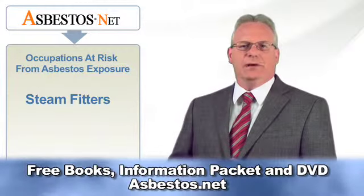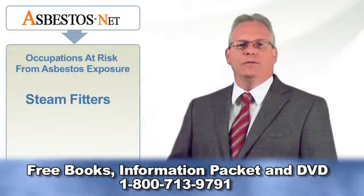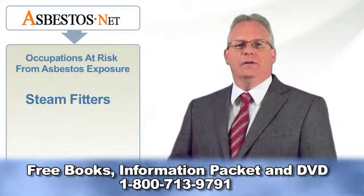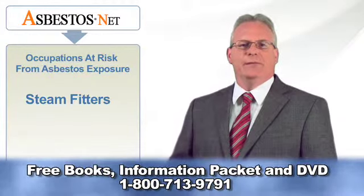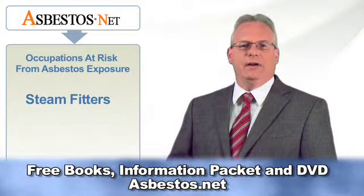A steam fitter repairs and replaces pipe and pipe coverings, welds and threads pipe, performs shop work such as disassembling valves and equipment, replacing worn parts and reassembling and testing equipment, and cleans, maintains and repairs tools and equipment.